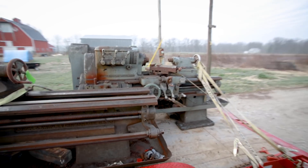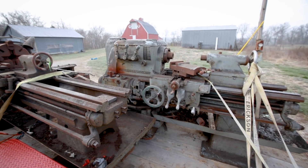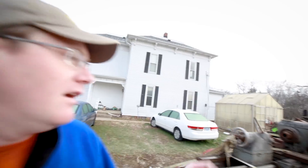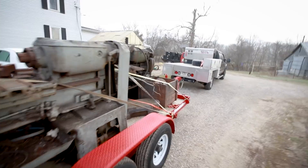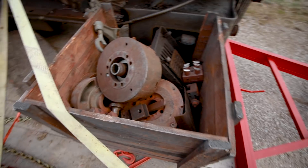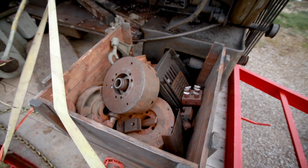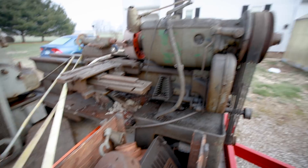They're both Lodge and Shipley, and both ridiculously heavy. I'd like to know if you guys think I got screwed on these or not. I ended up paying eighteen hundred and fifty dollars for both lathes and a crate of chucks, center pins, and miscellaneous stuff that goes along with these guys.